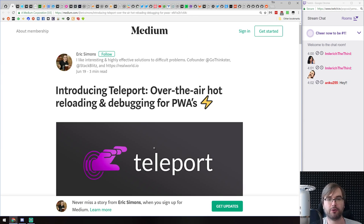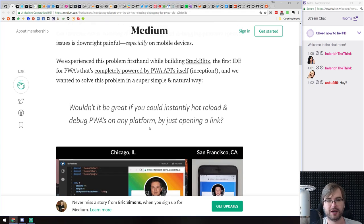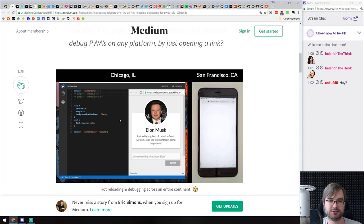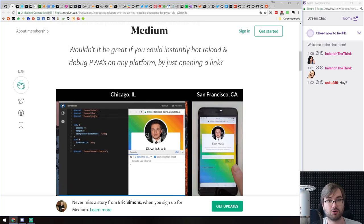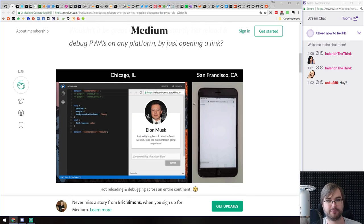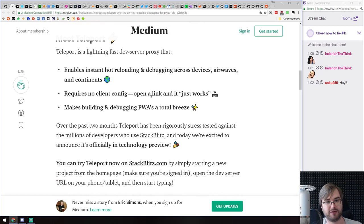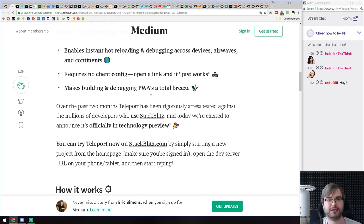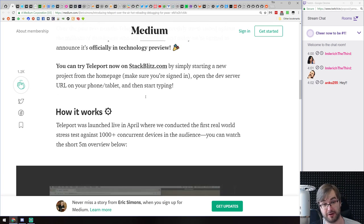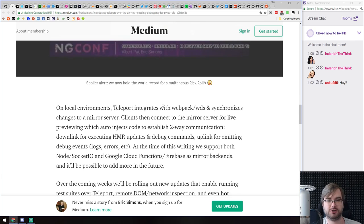Next, we got 'Introducing Teleport: Over-the-Air Hot Reloading and Debugging for Progressive Web Apps.' It's an announcement for a new tool tailored to help you debug your PWAs. Essentially, you can control your progressive web app demo on any other platform using a simple tool. It includes code reloading, debugging over the air, and all that kind of stuff. Zero config — or more like sensible defaults — and there's also a pretty big video from ngConf explaining how the whole thing works.